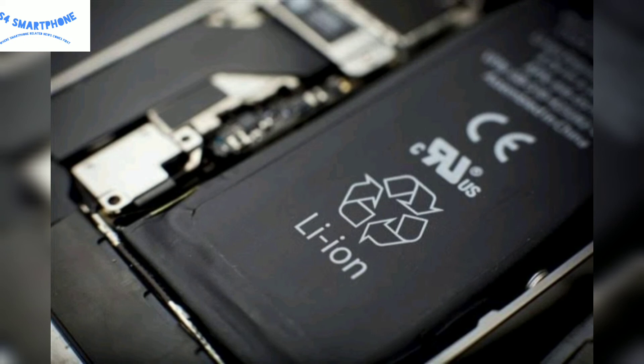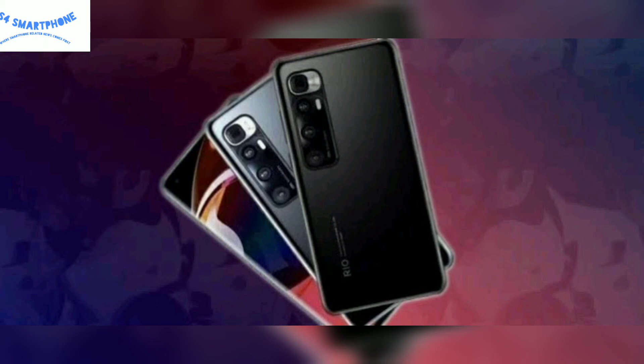The battery capacity of this device will be 4500mAh with 120W fast charging. This device comes with Android 10 with MIUI skin on top.